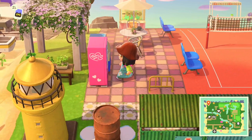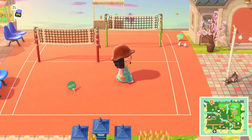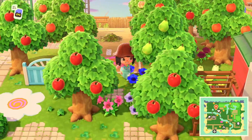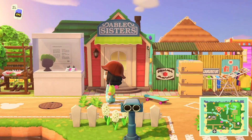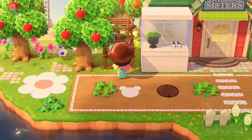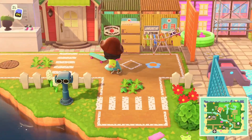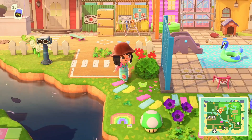Let me show you the Able Sisters now. Super cute — we have a sewing machine, some cute items displayed, and I really like how the road looks in front of the Able Sisters.